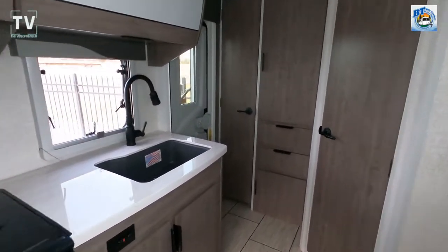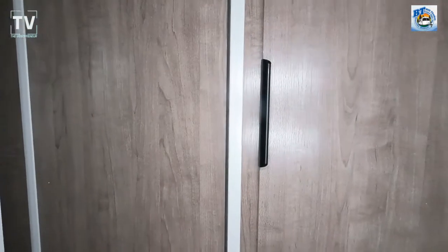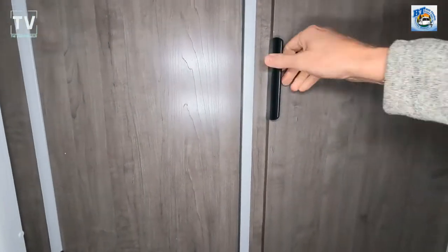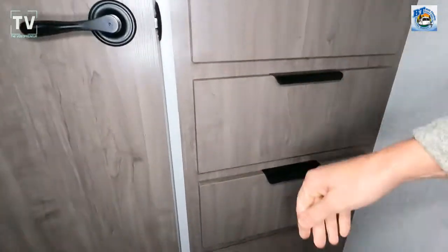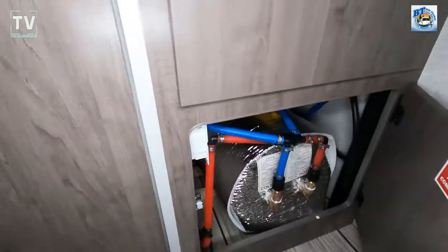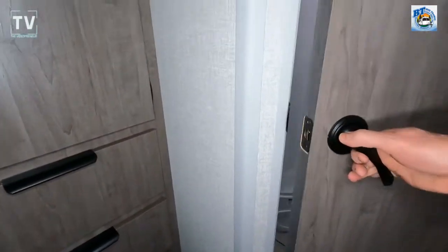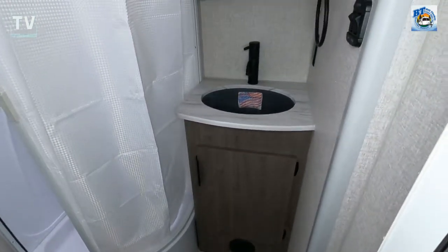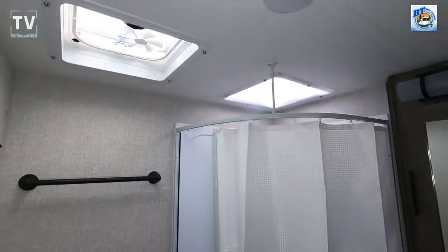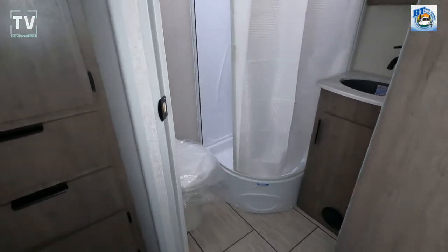We have a three-burner cooktop. As we spin around and take a look at the storage, it's set up very similar to what we've seen in the 1985, and you have your storage here, and then you have your gas and electric water heater — and again, you can service that from the outside. Here we have a full-size bathroom with a radius shower. You have your foot flush toilet.